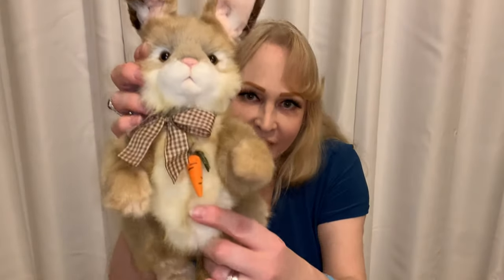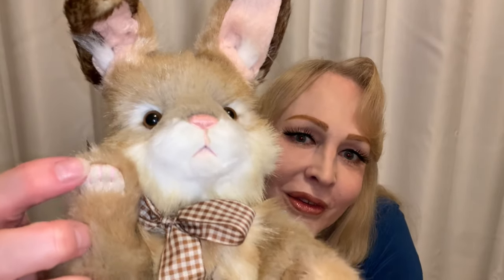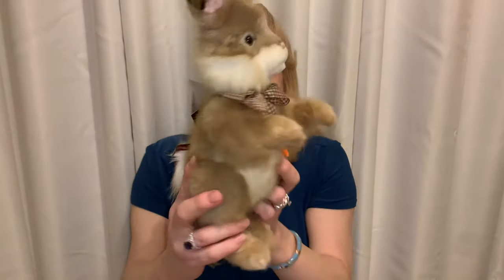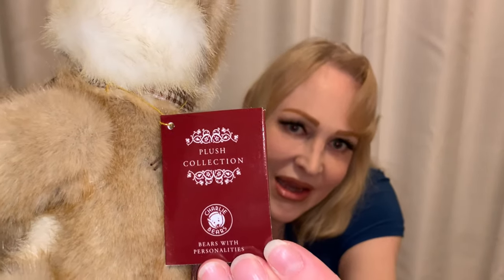She's five-way jointed — she moves at the head and at her arms. I love her little paws too, with these little bent-down paw pads. She moves at her legs as well. She has flat feet so she can actually stand — she can sit or she can stand, so she's a standing rabbit. That's really cool because I don't have a lot of standing Charlie Bears. So that's a really great option. I adore her. Here is her card — that's how you spell her name. She is from the plush collection. She has a little white cottontail. We are going to put her down for a second and get on to the next box.